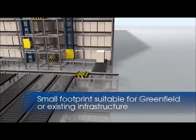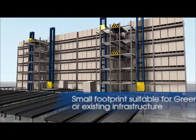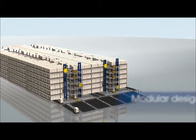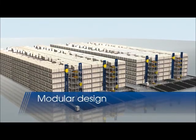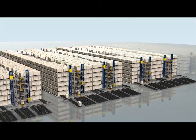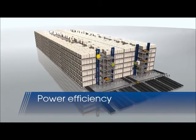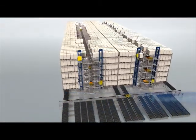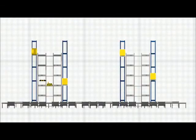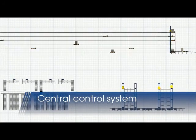The system is scalable, allowing optimum adaptation to both existing infrastructure and greenfield sites. Being modular, the system enables clients to make their investment in automation gradually as storage capacity requirements and SKUs increase. The system is designed to minimize energy consumption without sacrificing performance. All warehouse operations are controlled by a central warehouse management system which allows easy supervision and management.